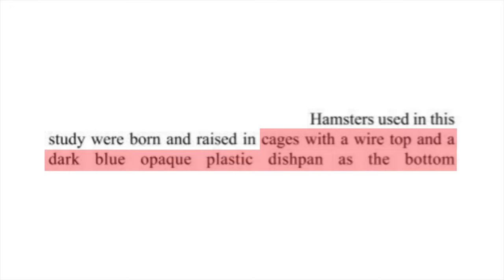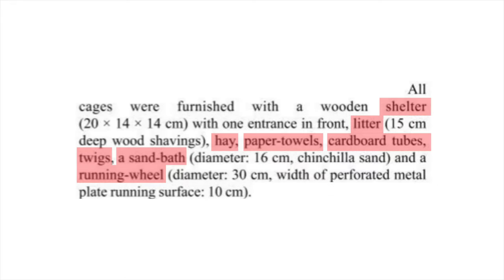Hamsters used in this study were born and raised in cages with a wire top and a dark blue opaque plastic dishpan as the bottom. All cages were furnished with a wooden shelter, 6 inches of wood shavings, hay, paper towels, cardboard tubes, twigs, a sand bath, and a running wheel with a diameter of 12 inches.